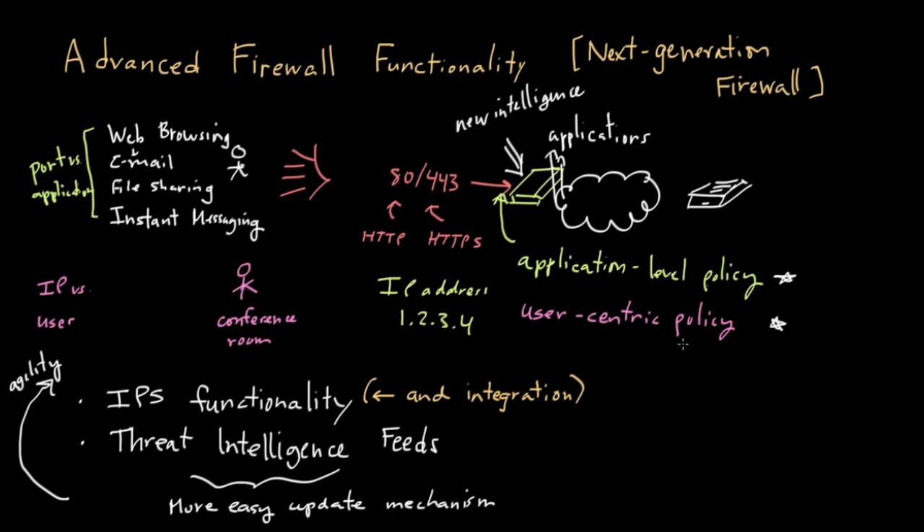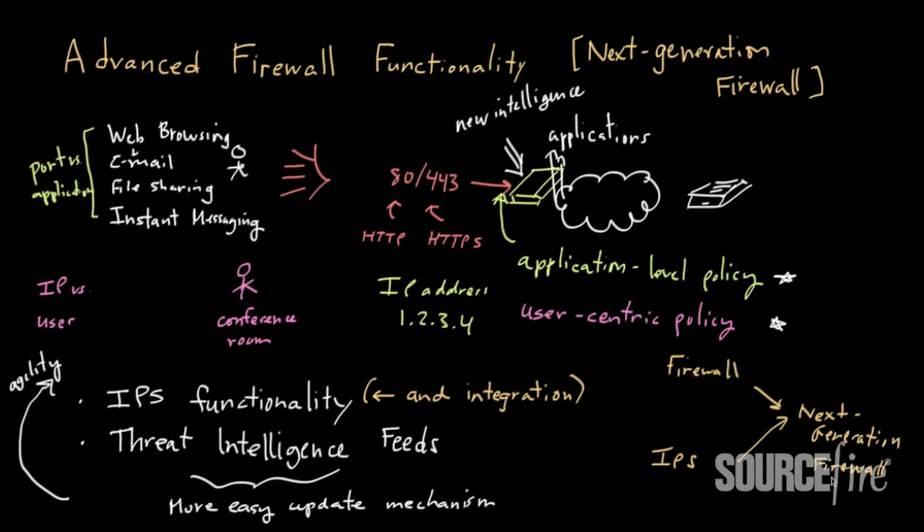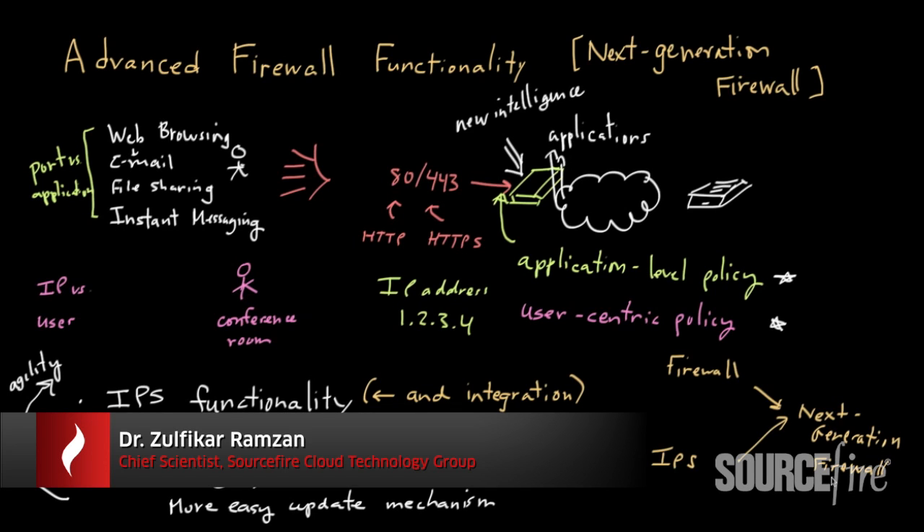There are two ways you can evolve into a next-generation firewall — you can start off with a traditional firewall, or you can start off with an IPS, and augment either in certain ways to create a next-generation firewall. As threats evolve, you're going to need more sophisticated mechanisms to deal with those threats, and as those mechanisms evolve you'll start to see an evolution, and maybe to some degree a convergence, in the types of technologies available to address those situations.